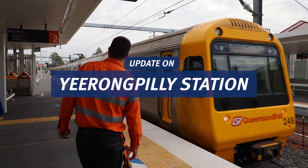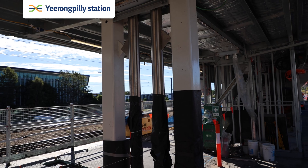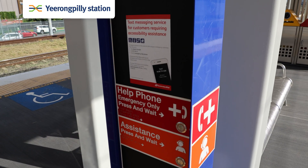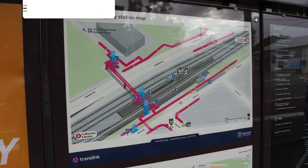Essentially since commencing, we have knocked down the existing platform and rebuilt it with a new platform on the Wilkie Street side. All these platforms now have substantially greater accessibility features for all communities and it really seamlessly integrates the station into the surrounding community.